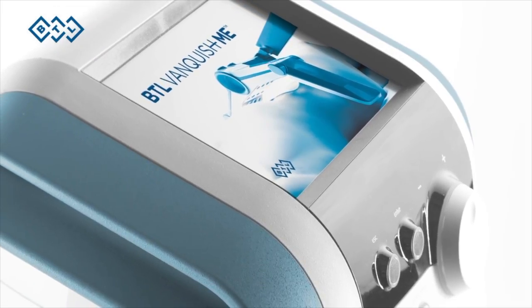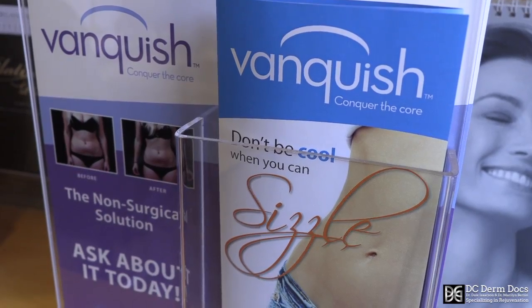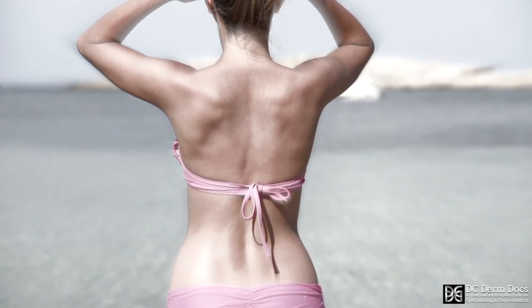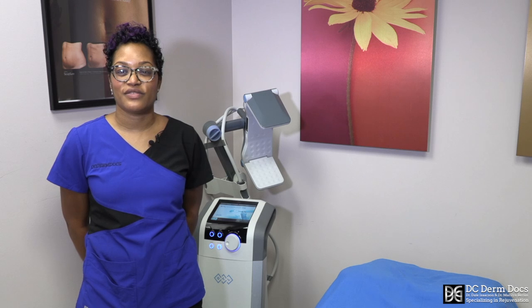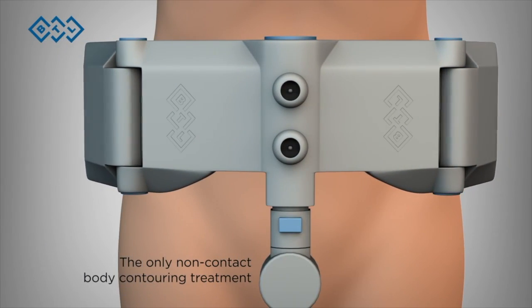Typically, we recommend Vanquish for patients that have quite a bit of girth because it helps to reduce the amount of girth that you have. You can get about three to four inches reduction of fat in the abdomen area. This gives you more of a global fat reduction, which is another body contouring device that we offer.